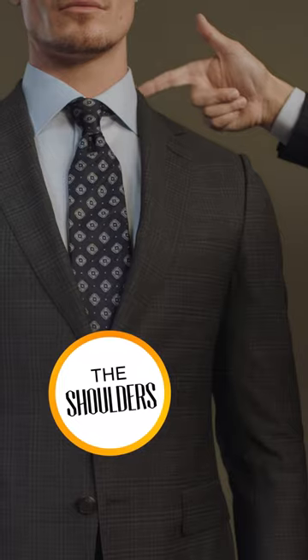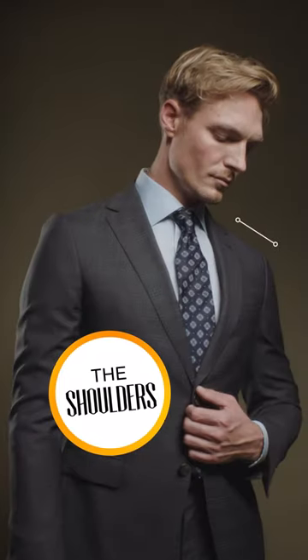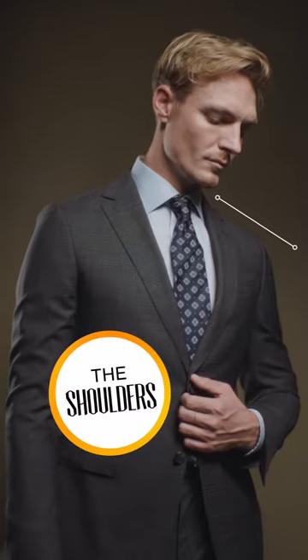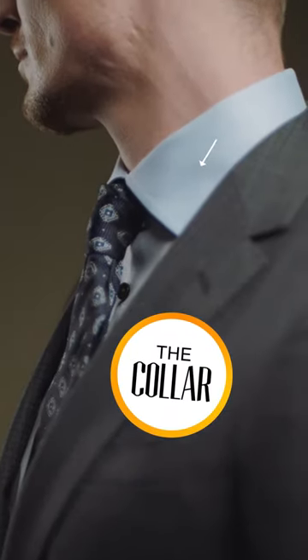The shoulders should sit naturally across your own shoulder line without falling off or sitting too close where your bicep will be bulging out of the top. Secondly, we want to make sure the collar of the garment is sitting nicely against your shirt collar without any gapping or puckering.